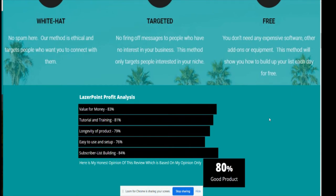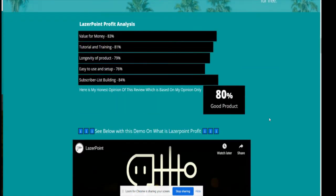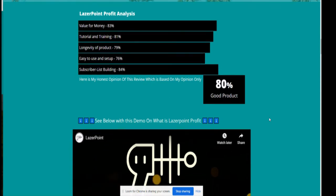It's also free — you don't need any expensive software, add-ons, or equipment. This method will show you how to build your list each day for free. Bear in mind that if you're making a thousand subscribers a month, and the old saying is that each subscriber is worth one dollar over a year, then you've got a lot of potential to create good revenue.